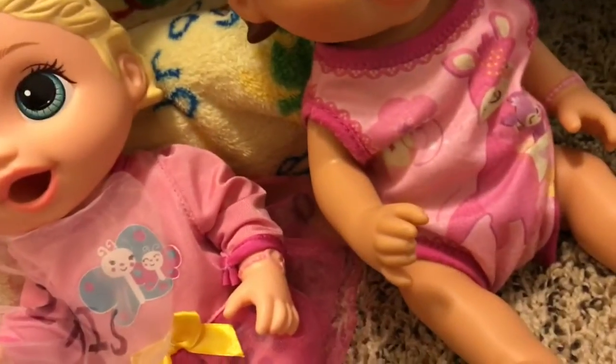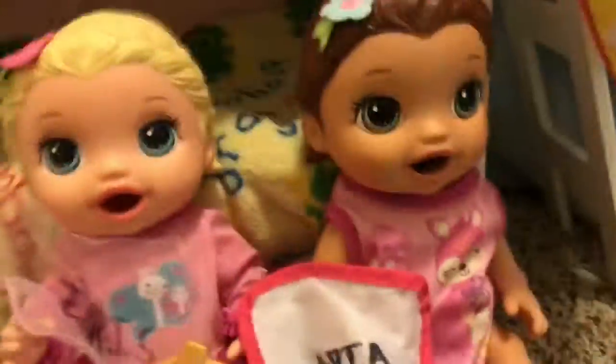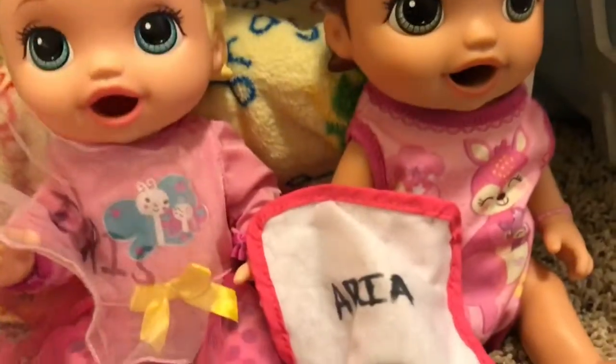Now you guys both have blankies to cuddle at night with. She says she's like her little sister — not your little sister, she's your twin, silly! Well, she kind of is my little sister. Well you were born a little first, but that doesn't matter — you guys are both twins!